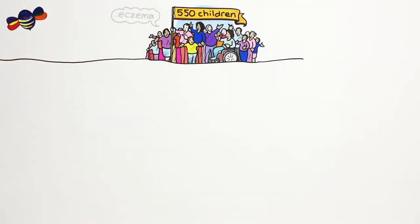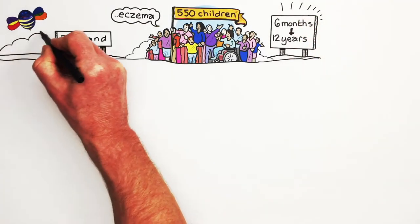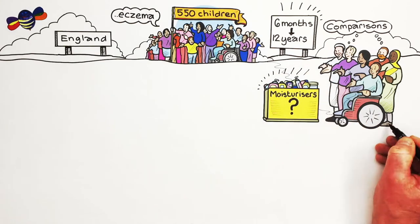We recruited 550 children with eczema aged 6 months to 12 years across England. To make the comparisons fair, families did not get to choose which moisturiser they got.